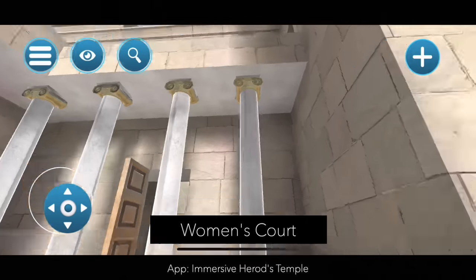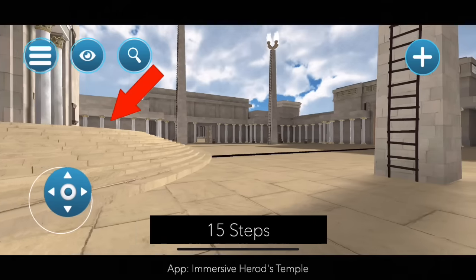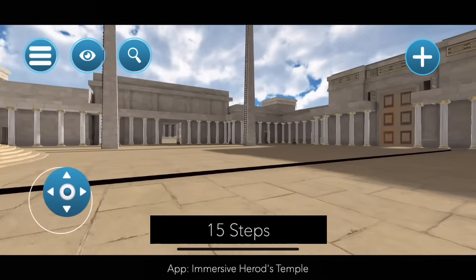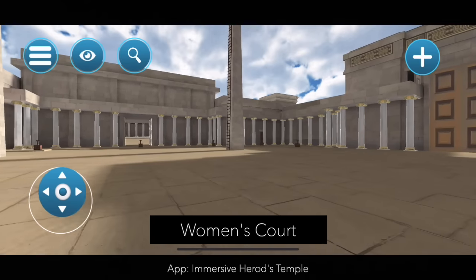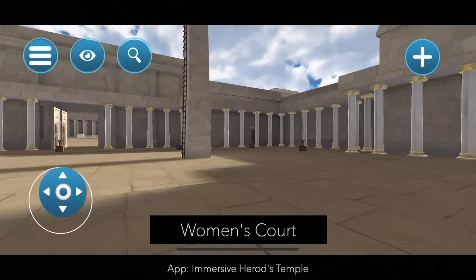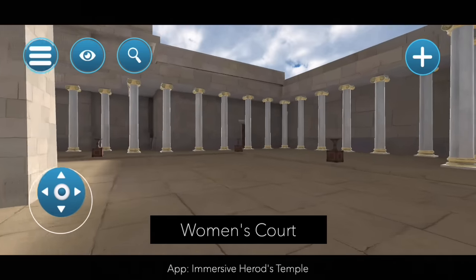Here we are again back in the Women's Court leaving the Levitical chamber. We see the 15 steps of the Gate of Nicanor — this is where the Levites would have stood as they sang the 15 songs of ascent. We are now crossing over the Women's Court, which on a festival day would have had thousands and thousands of people.